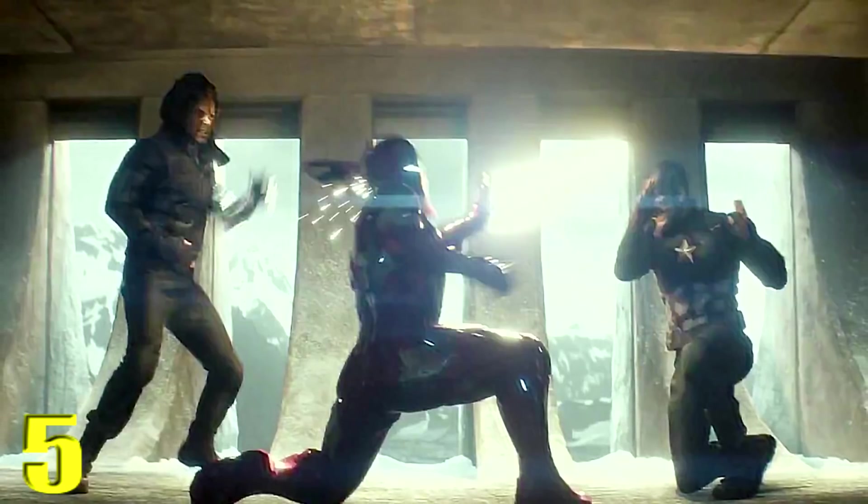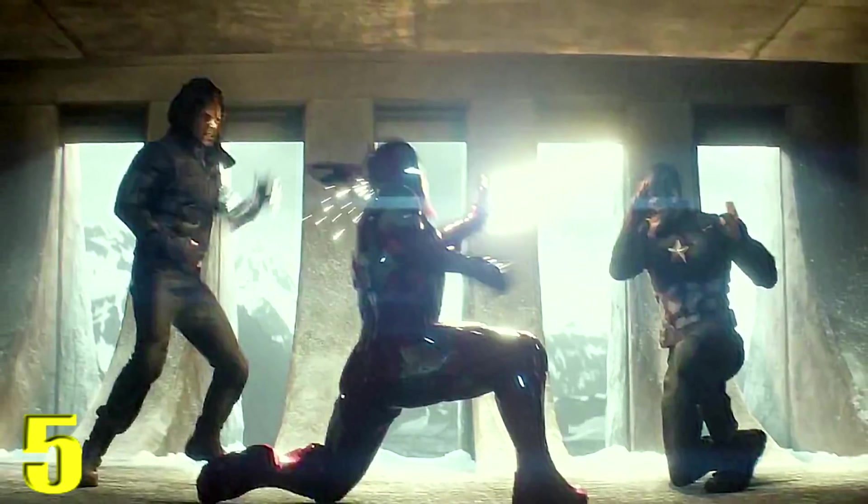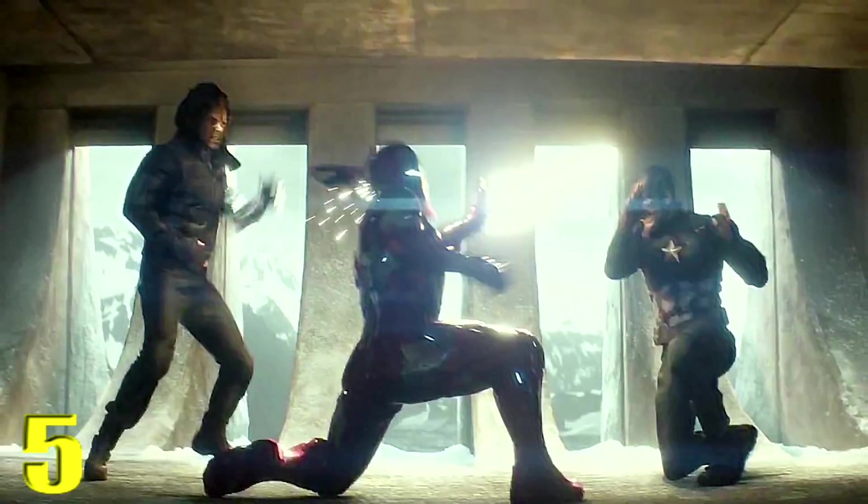Coming in at number 5 is Cap versus Bucky and Iron Man in Captain America: Civil War — the final sequence. It's emotional, the score is great, and it's just sad to watch. You don't want to see these heroes fight each other anymore. The choreography in the scene is amazing and the score is heartbreaking. That's why this scene made my top five — it's an absolutely riveting and awesome sequence to watch.